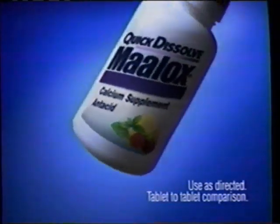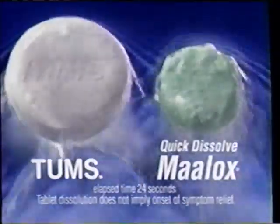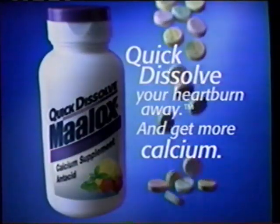Quick Dissolve Maalox contains calcium. Get more calcium than regular Tums with Maalox Quick Dissolve Dual Antacid. The calcium is an added plus, definitely. And it dissolves faster than Tums. Quick dissolve your heartburn away and get more calcium.